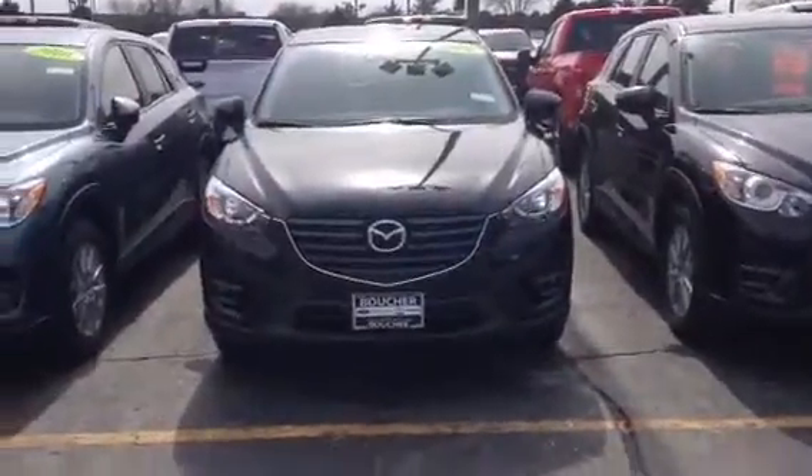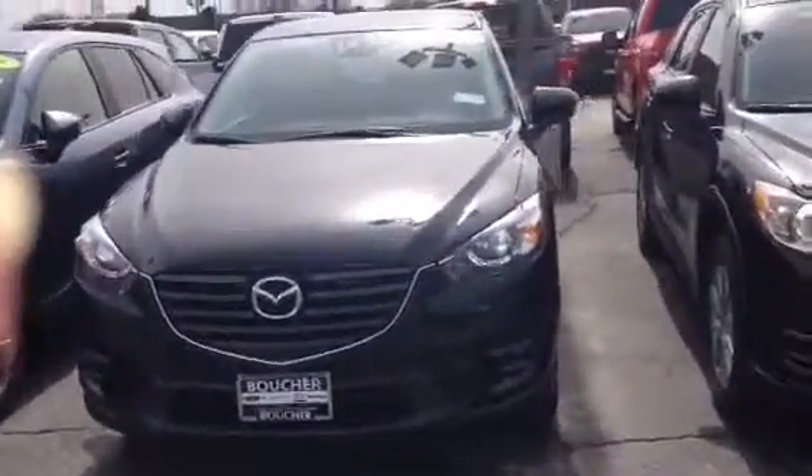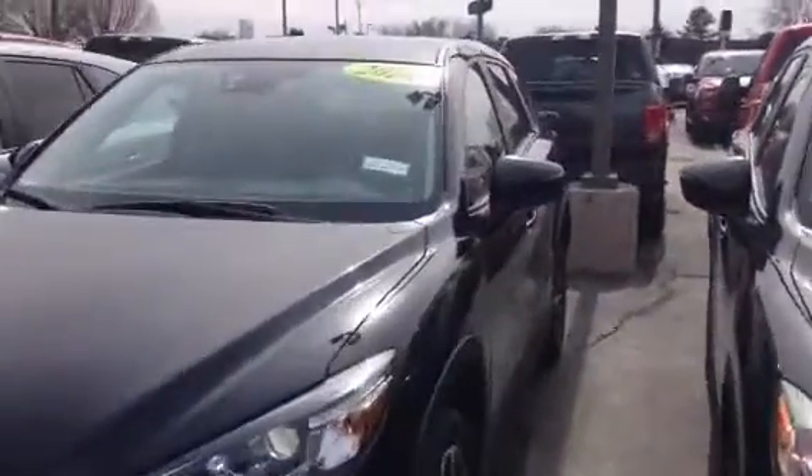Hi Sarah, it's Laura at Gordie Boucher, the Mazda dealership in Janesville. I wanted to give you a video on the 2016 CX-5 that you are interested in.